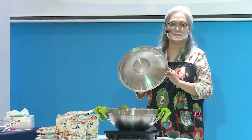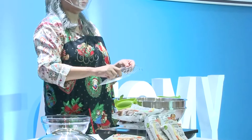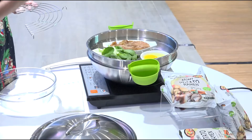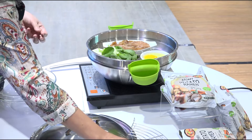When you buy it, it comes with a lid — this is the cover. It also comes with a frying rack. So when we fry, it's already included, very convenient. We no longer need to get another frying rack to let the oil drain.